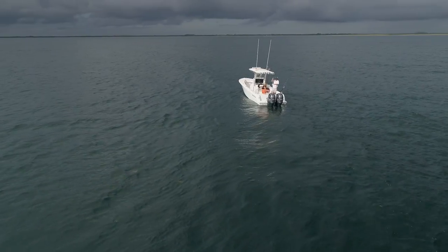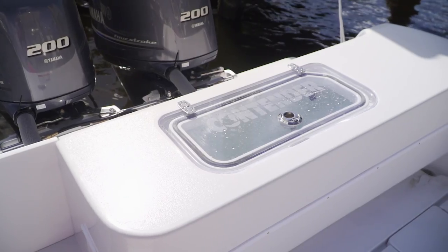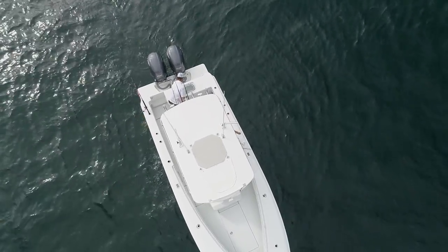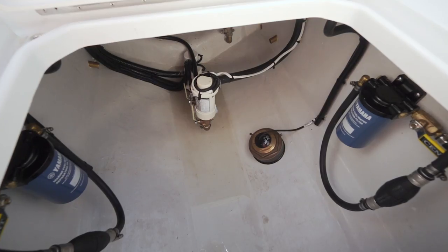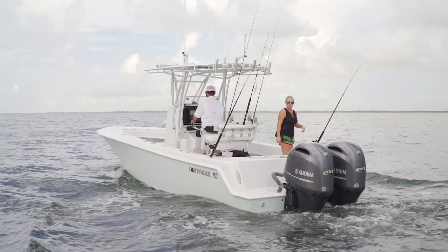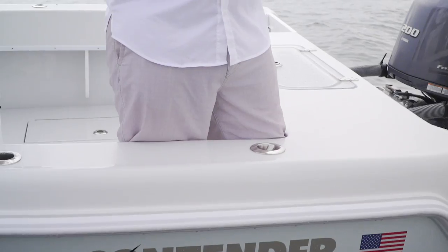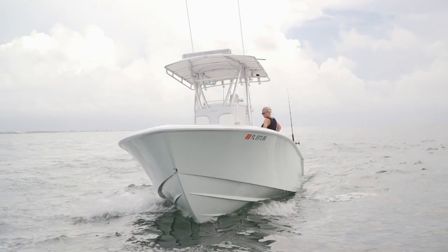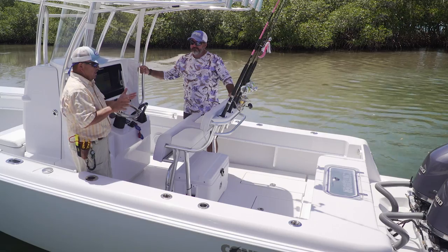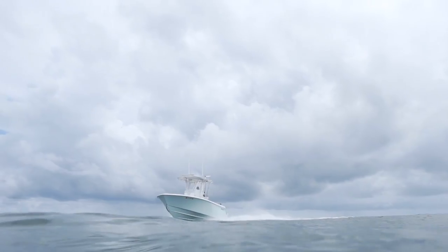Speaking of this being a tournament boat — who does a live well system better than Contender? It's in the best place: right up on the transom, so you're not bending over or getting on your hands and knees to get a bait, especially on a rough day offshore. Clean deck layout in the back — two storage boxes, great access to your bilge systems. This is a 25-foot tournament offshore boat: you can pull it with a 1500 truck, store it in a lot of places, afford to own it, and still be very serious offshore. The original hull may well be the boat that built Contender.